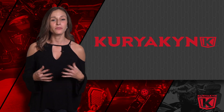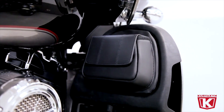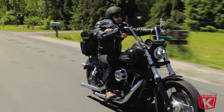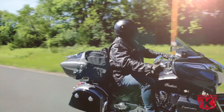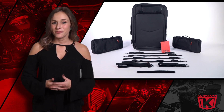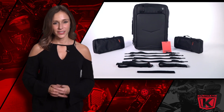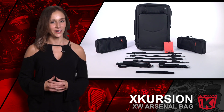At Kuryakyn, we ride. We get it. From the open road to the open sky, this bag will meet the demands of your everyday life. Today, we're unpacking the Excursion XW Arsenal bag from Kuryakyn.